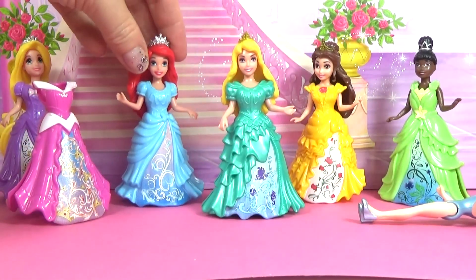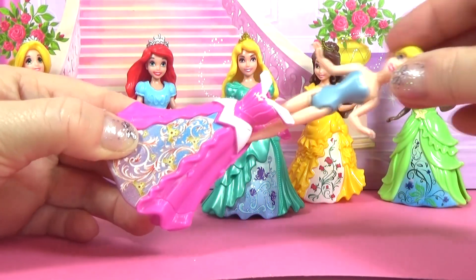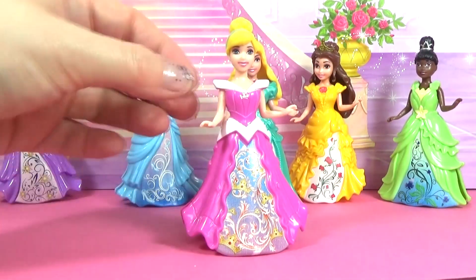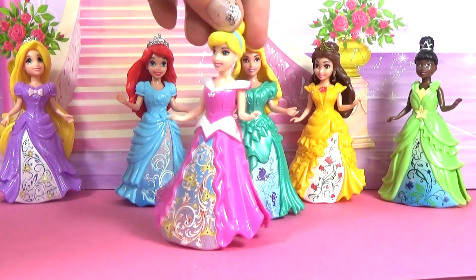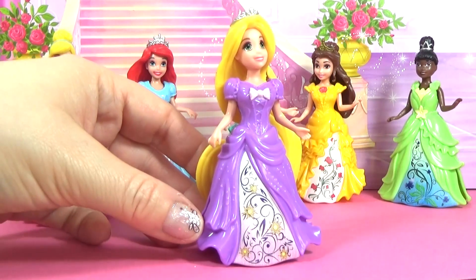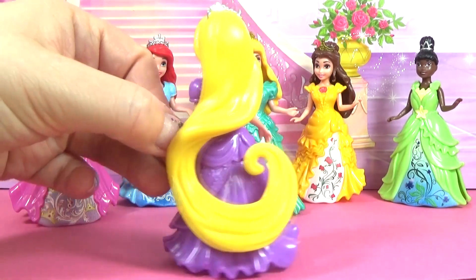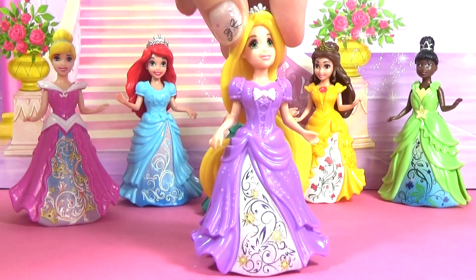We will put Cinderella into Aurora's dress. Let's look at Rapunzel. Rapunzel is wearing a gorgeous purple dress. Rapunzel has amazing long hair.